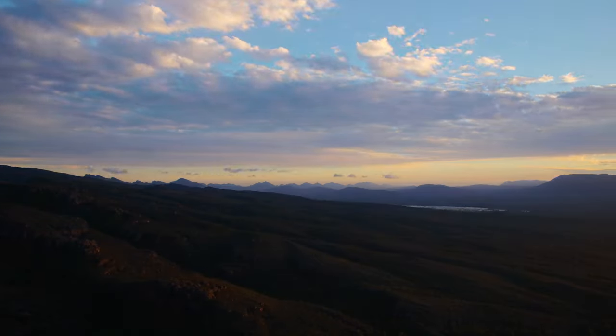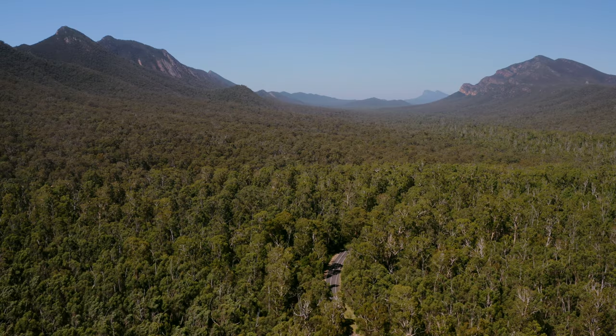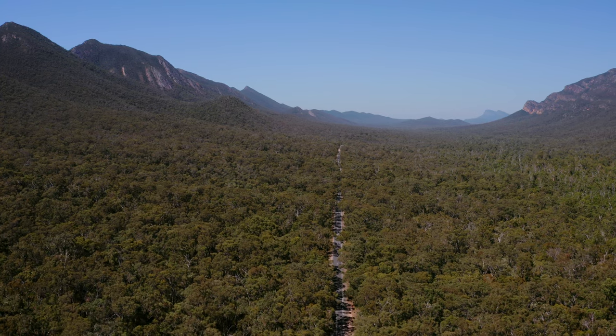As always, doing a place justice on video — let alone conveying what it felt like to be there in the moment — is a near impossible creative challenge. So I can't encourage you enough to come check out these places for yourself. I've got all the details for the places we visited in the description. Catch you in the next one.